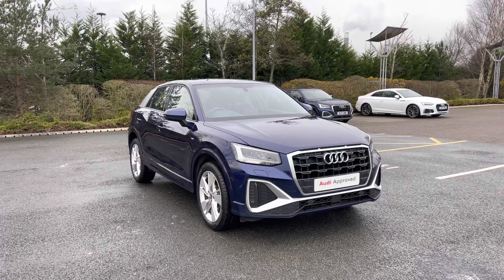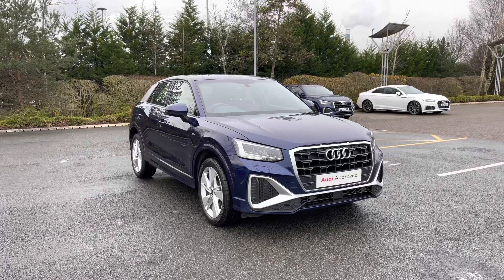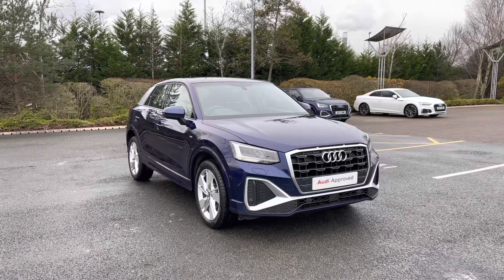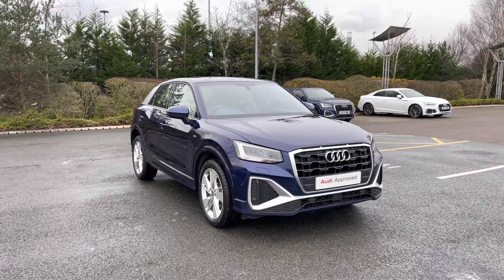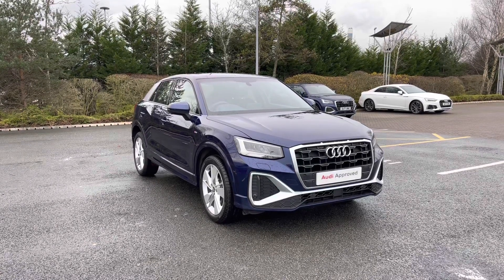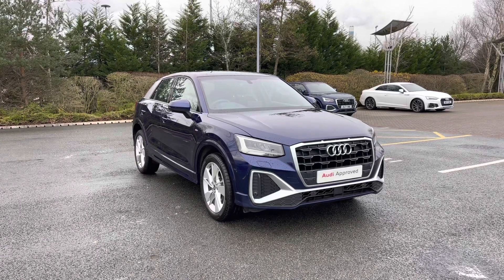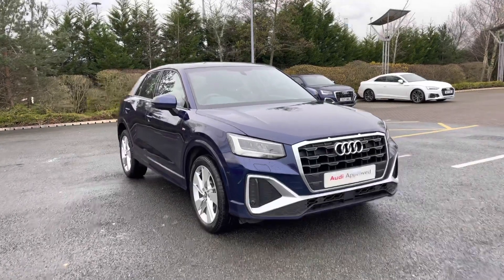Hello and welcome to Stoke Audi. Today I'm going to be showing you around this approved used Audi Q2 S-Line 35 TFSI with 150 PS and the 6-speed manual gearbox. This particular Audi Q2 does come finished in the Novara Blue metallic paint finish. Being an approved used Audi, it comes with the minimum of 1 year's warranty as well as 1 year's roadside assistance. For more information, please give our team a call on 01782 488 205.